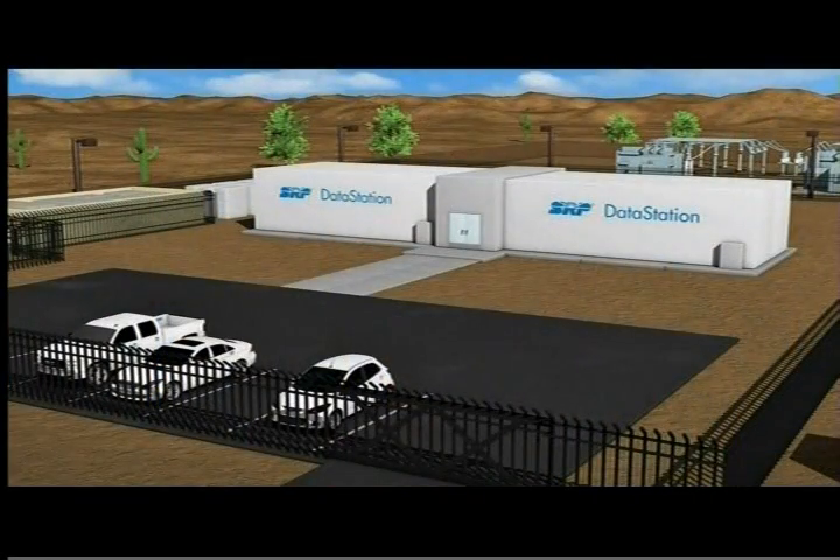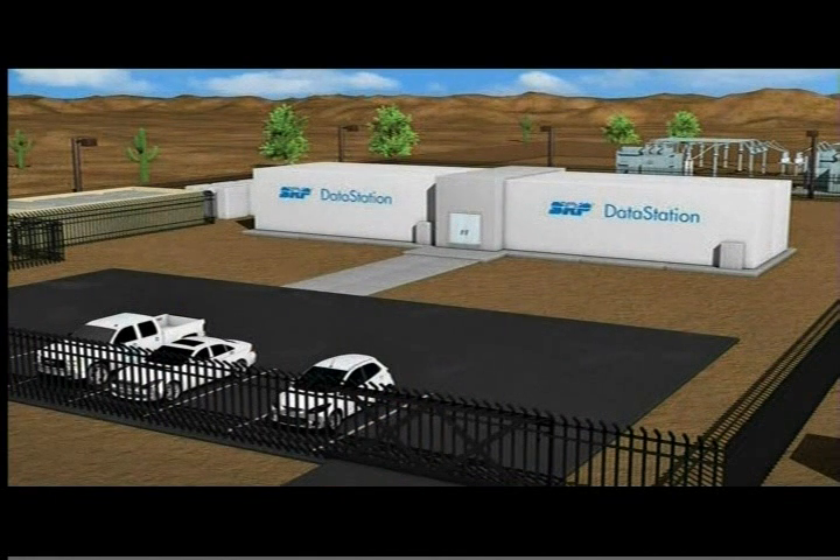Baselayer created mobile containerized data centers. What that allows us to do is take the data center where the power load is and move it to the key arteries on our transmission grid where the power is available, reliable, and of good power quality. So these are modular data centers that Baselayer has developed, and SRP has found a way to work with Baselayer to move them where the grid is.